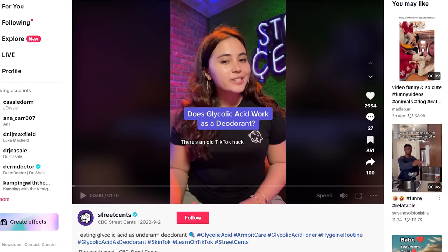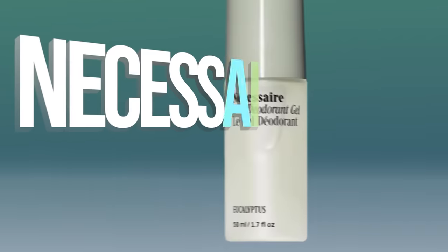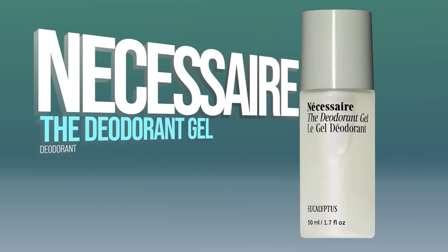Let's talk about deodorant options. There are two approaches: mask the odor — essentially like using perfume in the armpits — or make the environment inhospitable for bacteria using something like alpha hydroxy acids. The Necessaire deodorant has alpha hydroxy acids in it and is fragrance-free. If you have sensitive armpits this could be irritating, but these products are formulated to be suitable for sensitive skin areas.